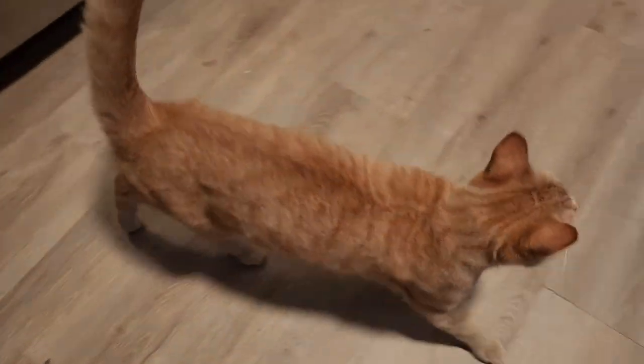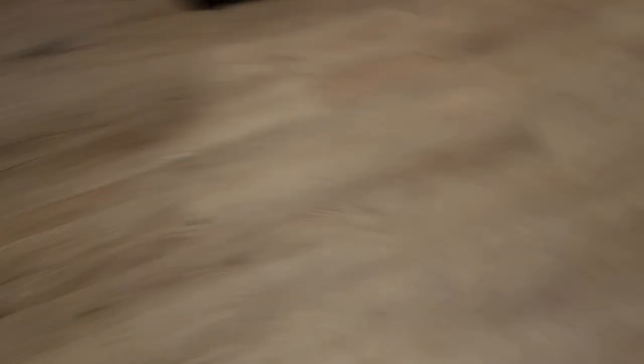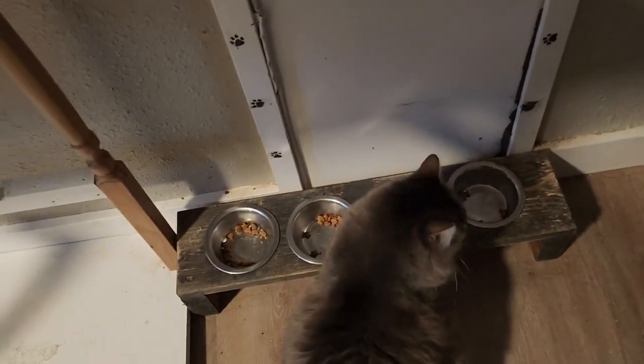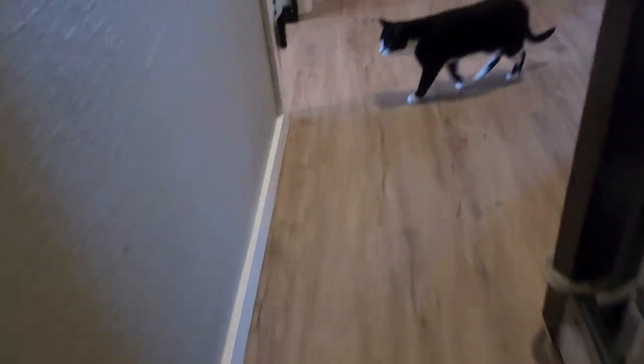I'm going to walk upstairs and get the carrier and say hi to everybody along the way. Hello Choo Choo, good morning! Good morning babies — Polly's over here finishing up the last of the food in the bowl. Hi Lulu! Let's go upstairs — hi Oswald — and we will get the carrier.